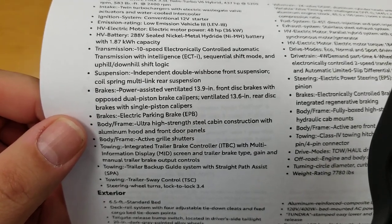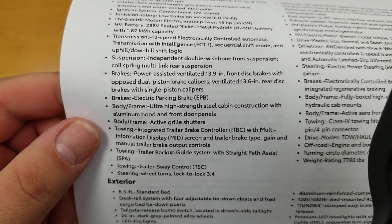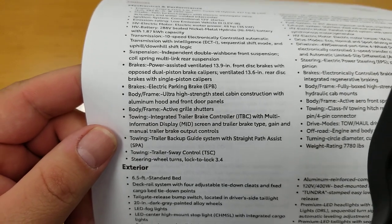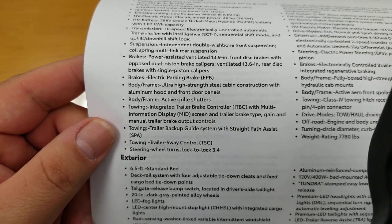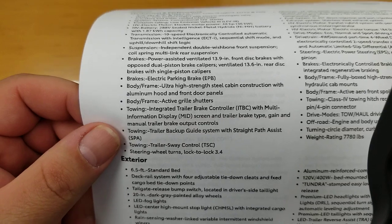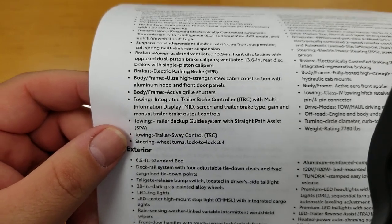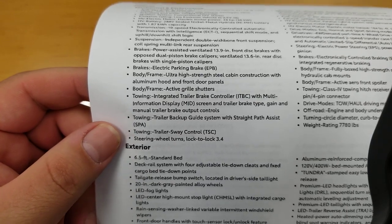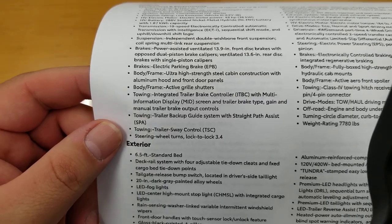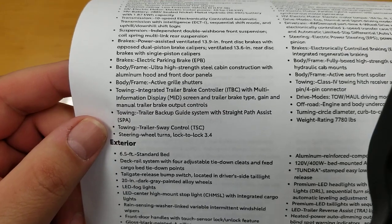On the back it's a 13.6-inch rear disc brake with a single piston. Obviously most braking is done by the front brakes. Electronic parking brake — it'll turn on or off itself for you. Your ultra-high-strength steel cabin construction with aluminum hood and front door panels — that's for weight, keeps you a little bit lighter. Body frame active grille shutters. For towing, you have your integrated brake controller, multi-informational display screen, trailer brake type gain, and manual trailer brake output controls. You can set this thing up, tell it what you're pulling, and it will know.